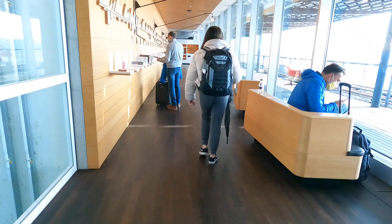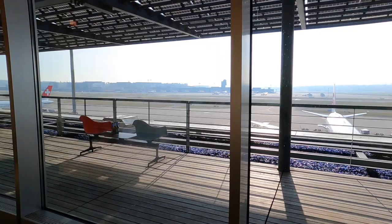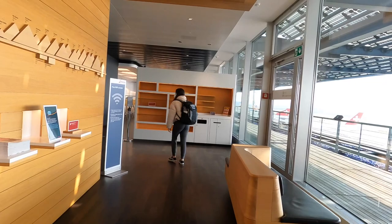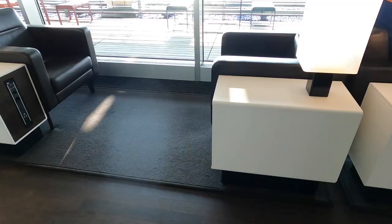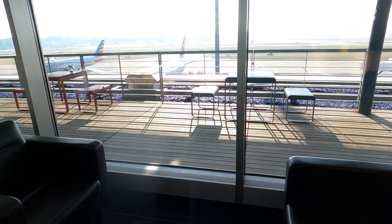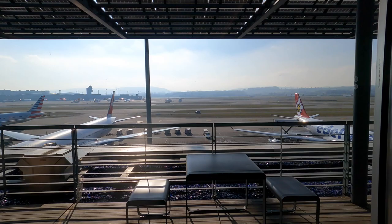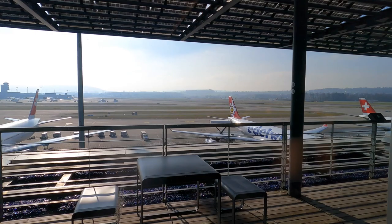Moving on to the business class lounge — make sure you check the Swiss Airlines website before you visit, as not all business class lounges are open. When we went, the only business class lounge that was open was in Terminal E, so make sure to check the Swiss website. This lounge in Terminal E overlooks the runway with all the planes parked — it has a really nice view.